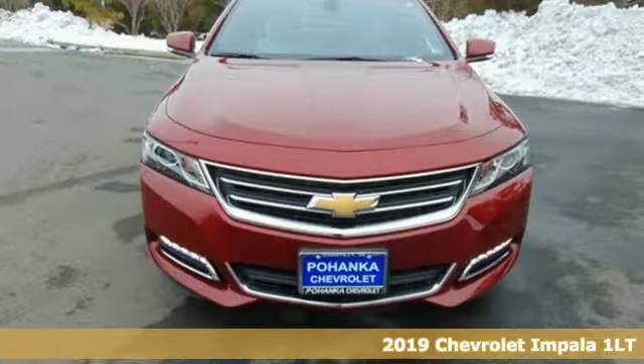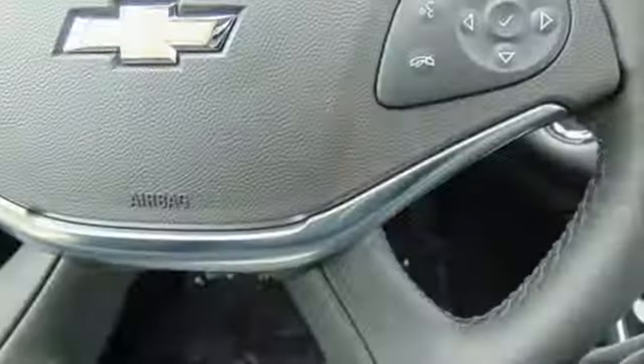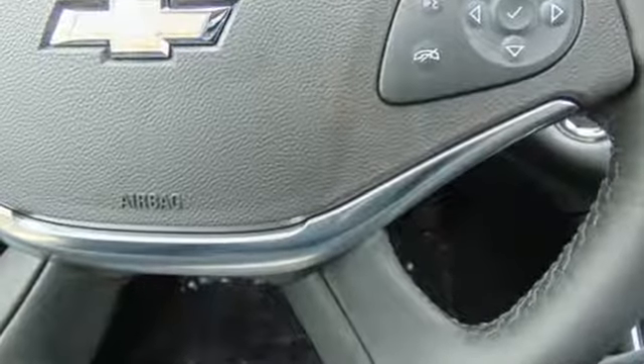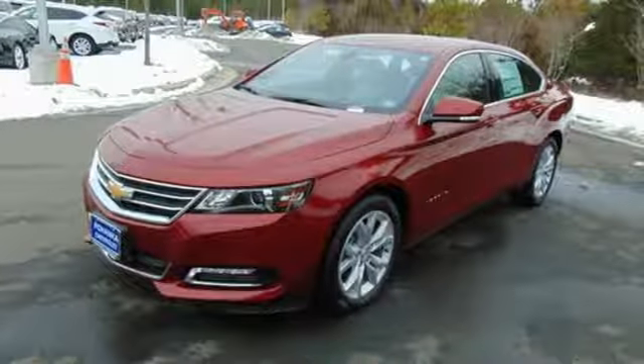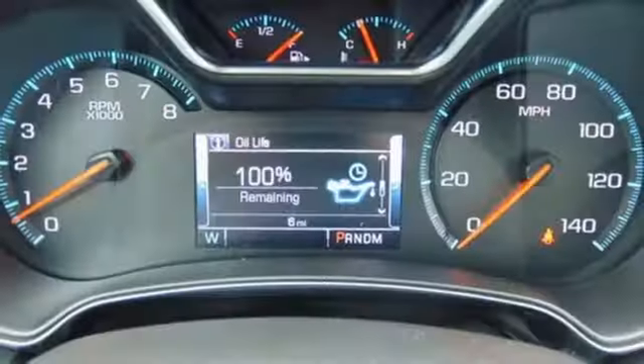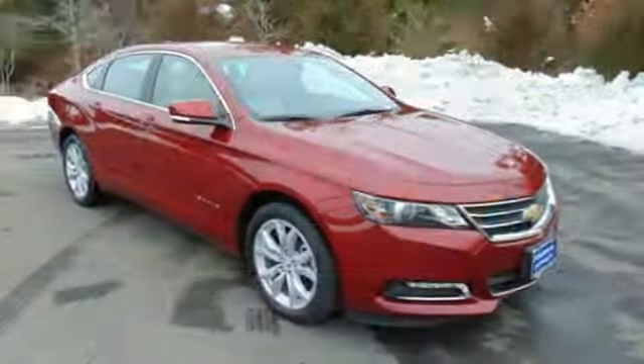Features include Bluetooth streaming audio, power heated mirrors, dual zone climate control, Apple CarPlay Android Auto, manual tilting steering column, inline four-cylinder engine, aluminum wheels, gas pressurized shocks, and automatic transmission.